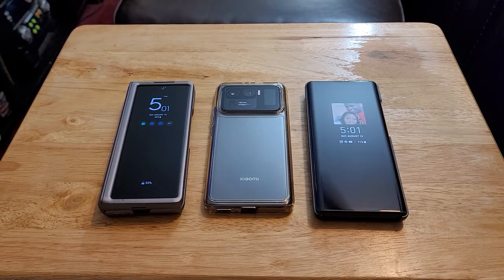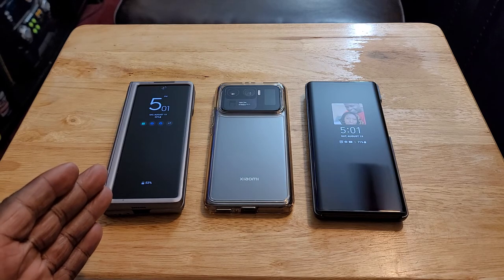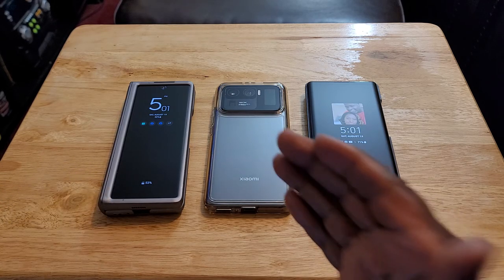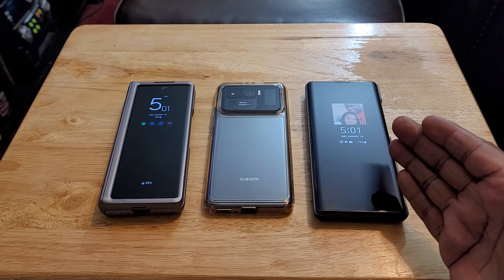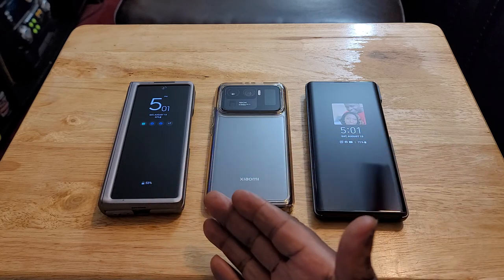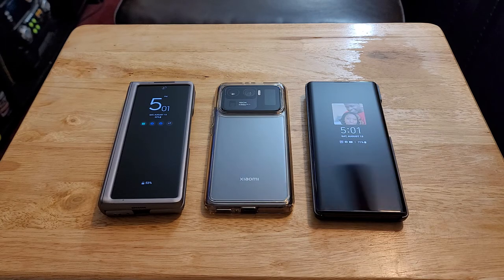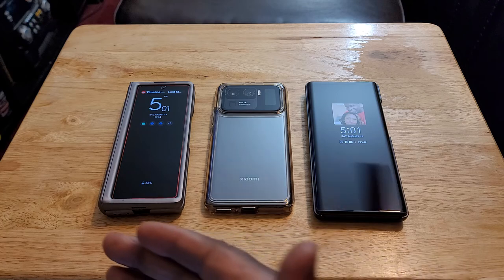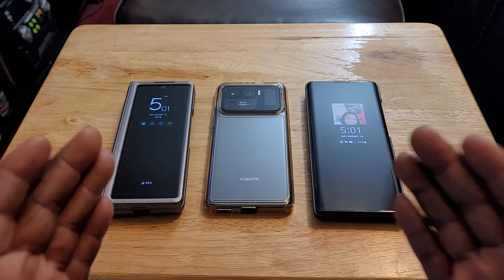My most unique and innovative devices. Here we have the Samsung Galaxy Z Fold 2, the Xiaomi Mi 11 Ultra, and the LG Wing. These are my most unique and innovative devices. I've had a lot of devices over the years — probably close to 40 different devices. And they were all unique in their own special way. But out of all of those, these are the most unique and most innovative.